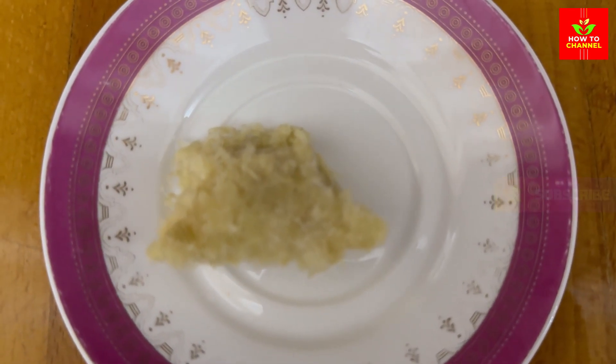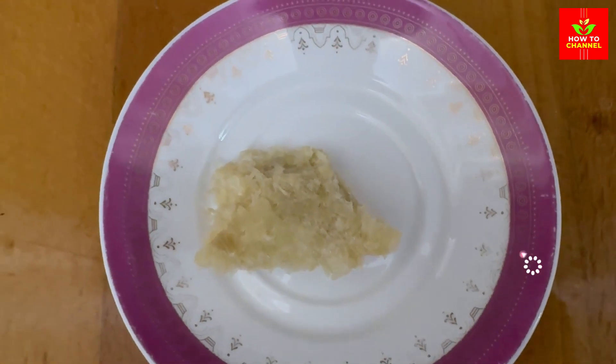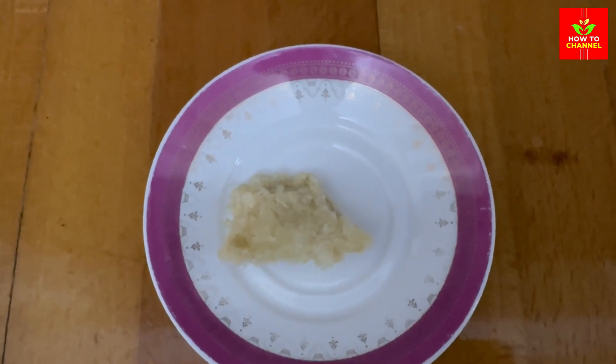6. Antimicrobial Arsenal: Fights off infections and bacteria with its natural antibacterial properties. 7. Anti-inflammatory Ally: Reduces inflammation throughout the body, easing joint pain.